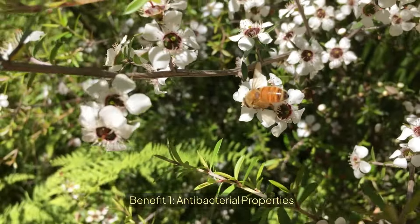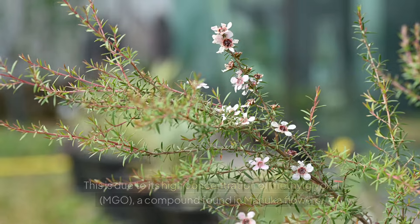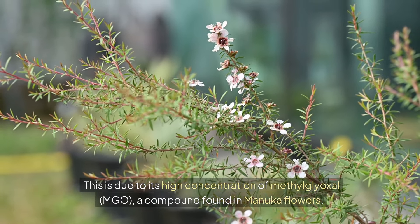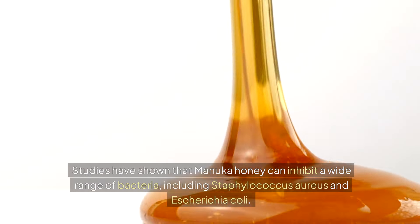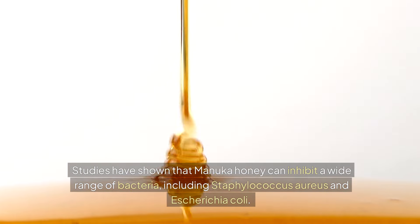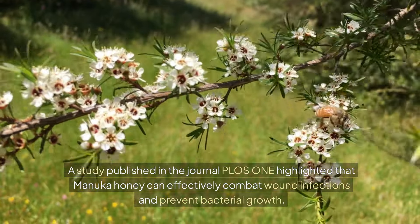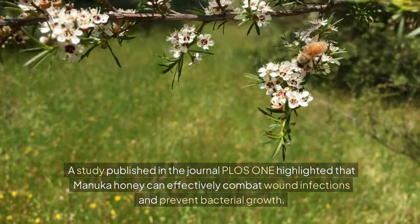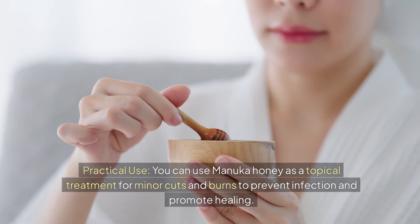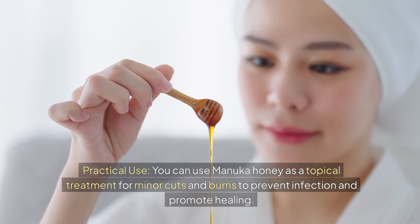Benefit 1: Antibacterial Properties. Manuka honey is renowned for its powerful antibacterial properties. This is due to its high concentration of methylglyoxal (MGO), a compound found in Manuka flowers. Studies have shown that Manuka honey can inhibit a wide range of bacteria, including Staphylococcus aureus and Escherichia coli. A study published in the journal PLOS One highlighted that Manuka honey can effectively combat wound infections and prevent bacterial growth. Practical Use: You can use Manuka honey as a topical treatment for minor cuts and burns to prevent infection and promote healing.